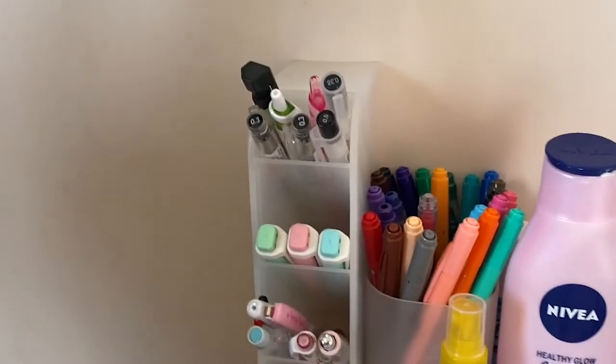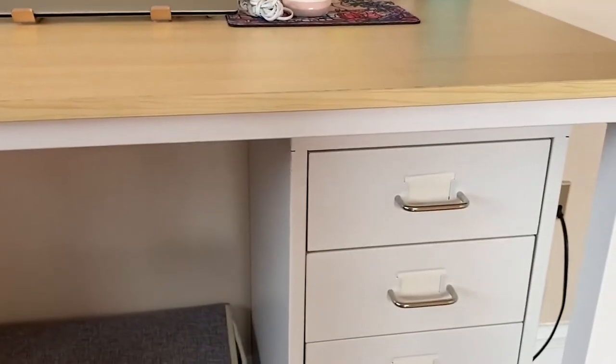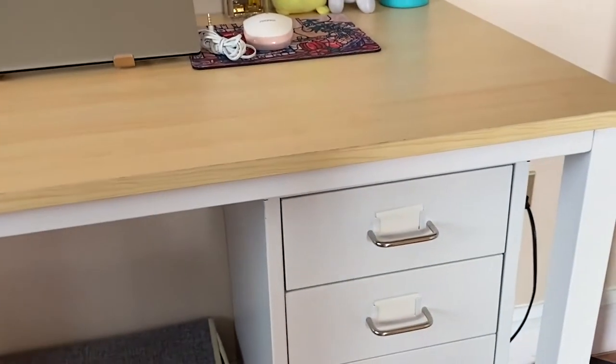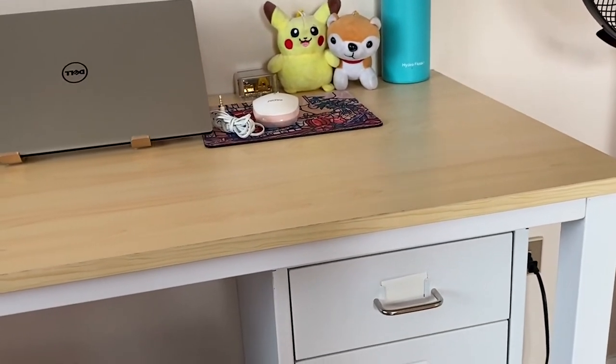Here are some pens I left out — these are the ones I usually use, and those markers I use for the post-its. And my planner, my power bank, and all those random things. This is how the drawer looks like. It's actually pretty nice — the quality is really good. I'll be linking it down below for anyone who wants to know where I got it. It's from Shopee; the username of the shop is belowSRP, if I'm not mistaken.